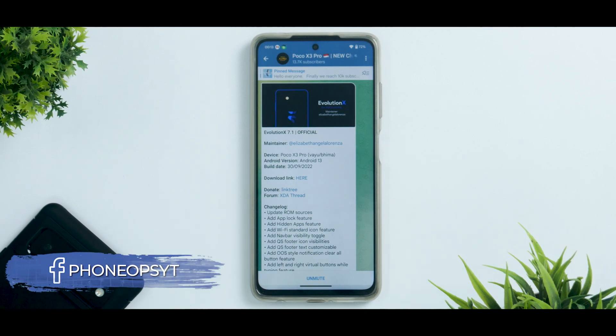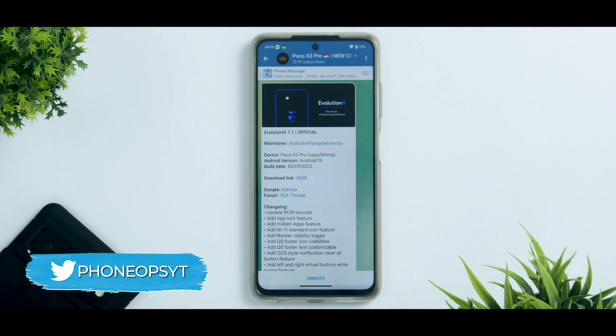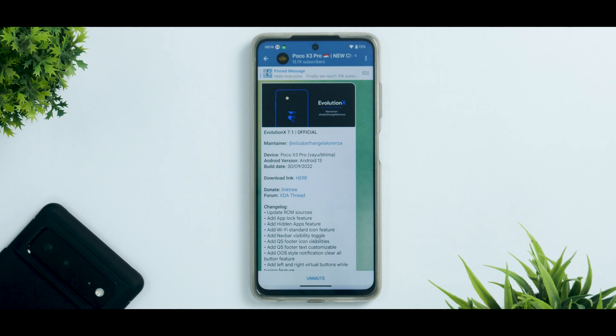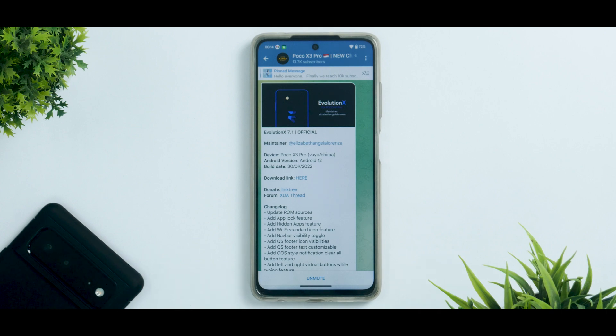Welcome to a brand new video — it's time to review Evolution X 7.1 official. Just today this ROM got a new update; I've installed it and have been using it for the last two to three days since I made the install video. This is exciting because it's one of the custom ROMs getting a lot of updates with very meaningful changes, and it comes with Android 13, so this could be your next daily driver.